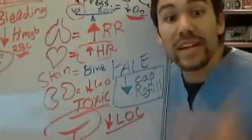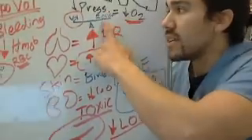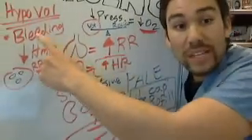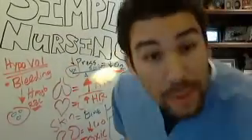Now let's get into anaphylactic shock, which is really a decrease in resistance — that's on the other side of the teeter totter. Cardiogenic shock and hypovolemic shock are really all about decrease in volume. Now let's talk about a decrease in resistance. Hopefully that wasn't too hard to understand.